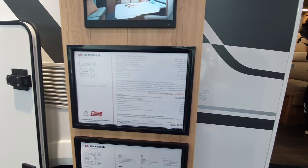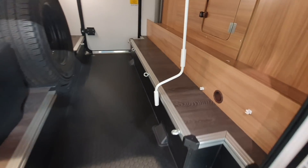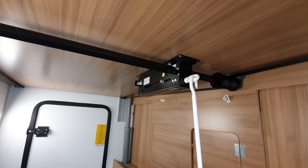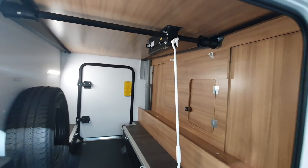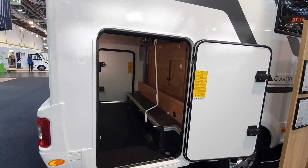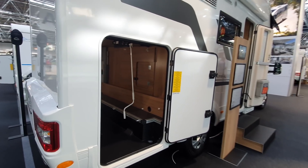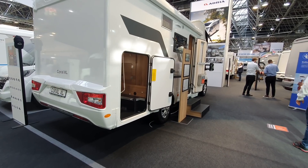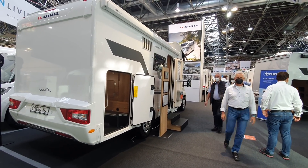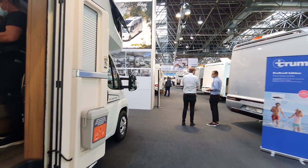There are six belted positions in here. That vehicle is seven metres in length. And that is the Adria Coral and Sonic and Matrix motorhomes. There's another range of motorhomes here, but I'm going to walk right down to them now.